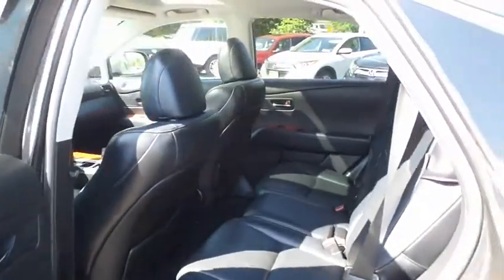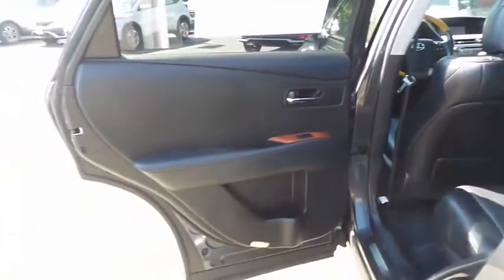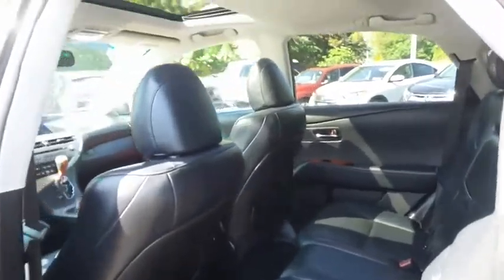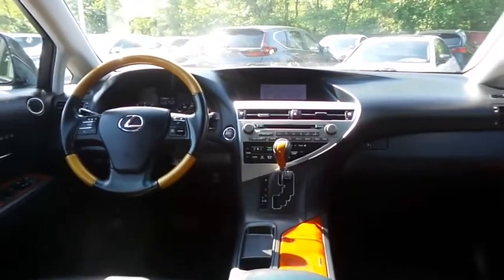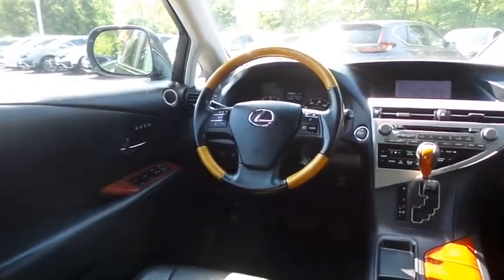This luxury all-wheel drive SUV comfortably seats five with plenty of rear passenger space. This RX350 comes fully loaded with heated and cooled power front seats, memory driver's seat, and reverse camera.